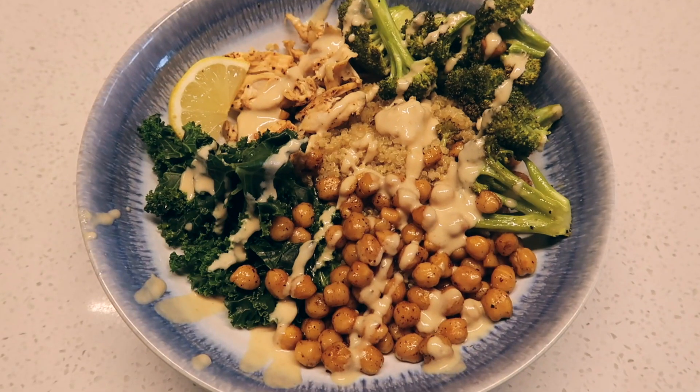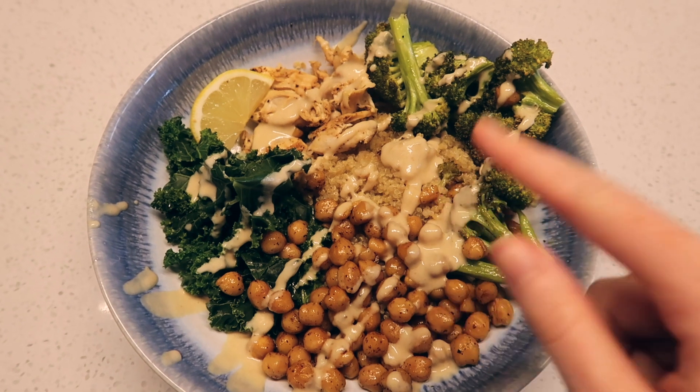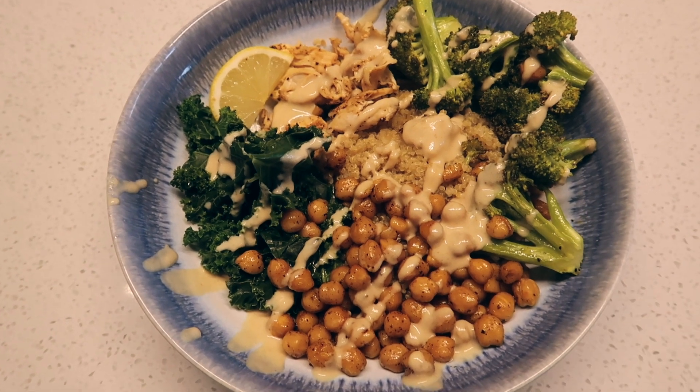This looks so beautiful. I'm going to link the recipe down below. Tonight for dinner I made some yellow quinoa with chicken, broccoli, kale, chickpeas, and a lemon honey tahini sauce. The recipe originally only called for broccoli but I was in the mood for more greens and fiber, so I picked up some kale from the grocery store and steamed it in a pan. I'm going to do a little taste test on camera. Wow — there's no words. It's so good.